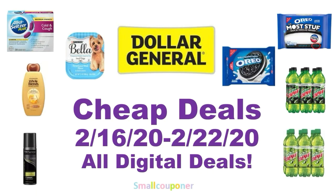Hi guys, this is SmallCouponer. These are the Dollar General Cheat Deals for the week of February 16th through February 22nd, 2020. They are all digital deals and I will discuss a glitch deal and a penny item. So let's get started.